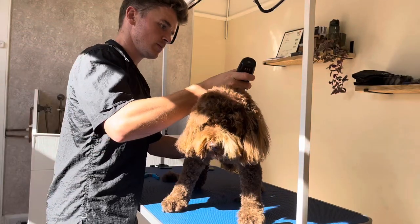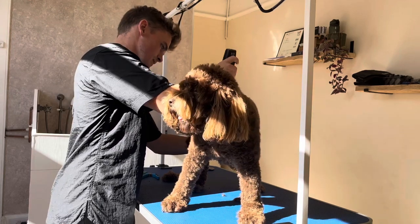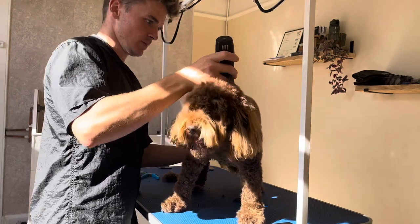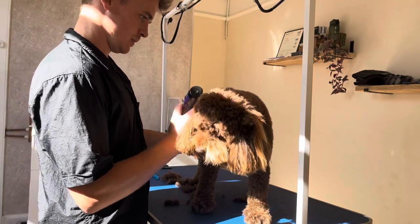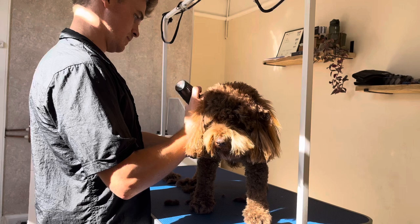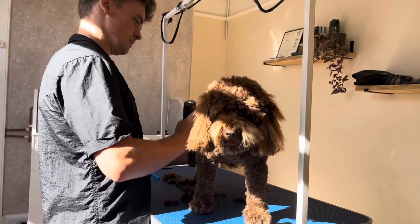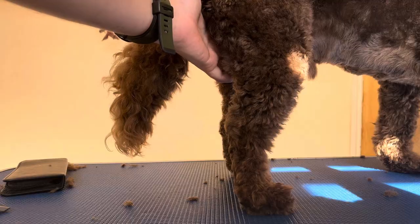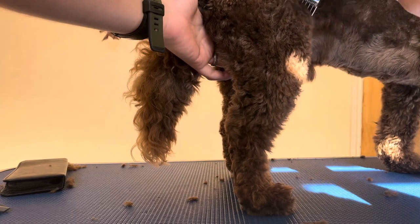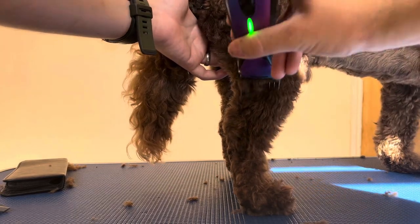Then he could be clipped. I did him on a nice short trim this time because the weather is getting warmer, and it's just very easy for his owner to maintain. If you're interested — which I'm sure you definitely are — I trimmed his body with a 5F blade, and then on his legs I used an attachment comb 3, as you can see right here.